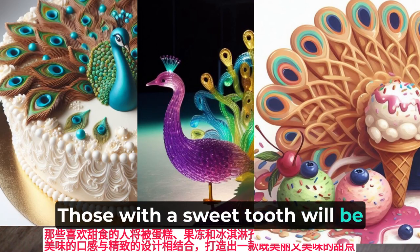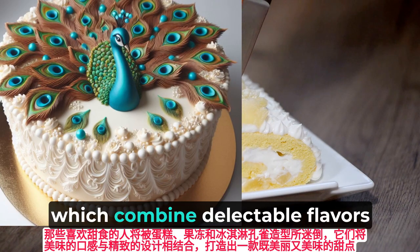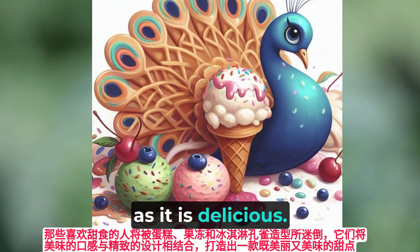Those with a sweet tooth will be delighted by the cake, jelly, and ice cream peacock sculptures, which combine delectable flavors with intricate designs to create a dessert that is as beautiful as it is delicious.